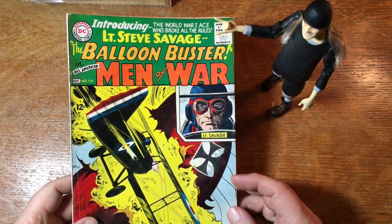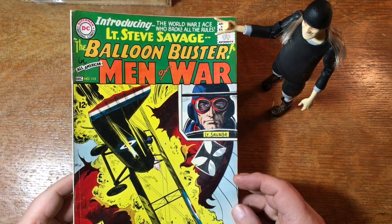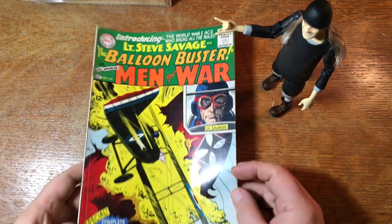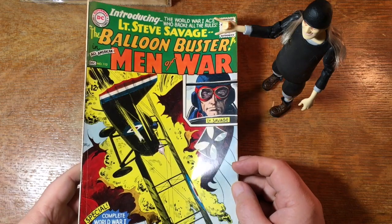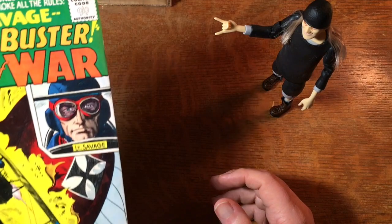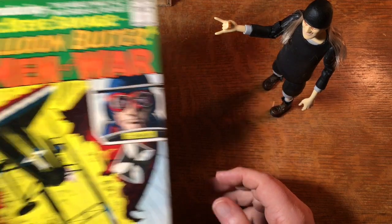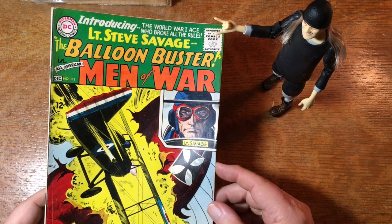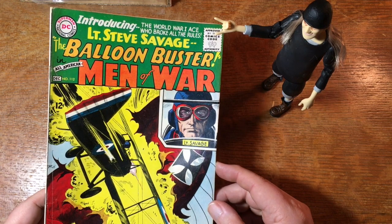Lieutenant Steve Savage, the Balloon Buster. So that must be a World War One thing — well, yeah, it says so right there: 'Complete World War One flying tales.' Because he's obviously going after dirigibles. So I would guess, since it says 'introducing,' that is the Balloon Buster's first appearance.